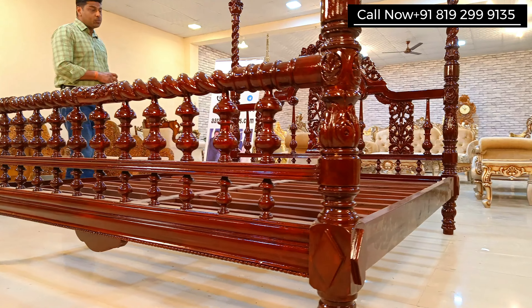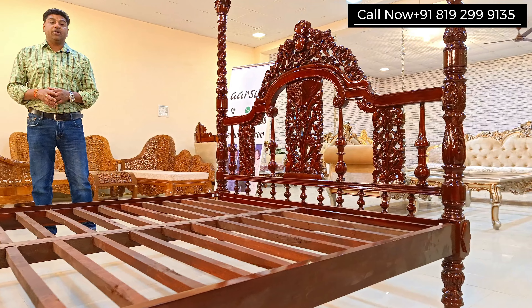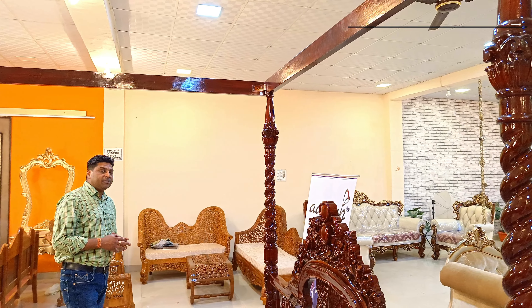Namaskar. Ashish Mittal from Arsan Woods, and I am showing you a poster bed — 4 poster bed, net bed, canopy bed, curtain bed. This is known by different names and the actual name is the classical palace bed.